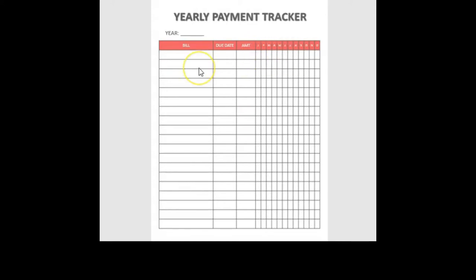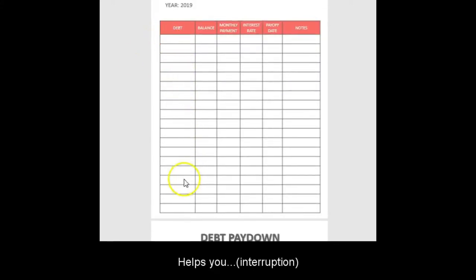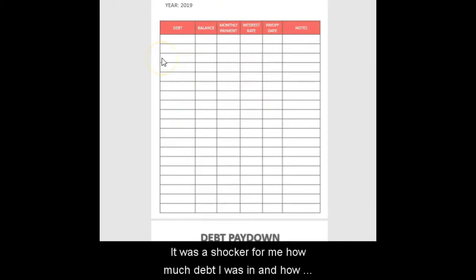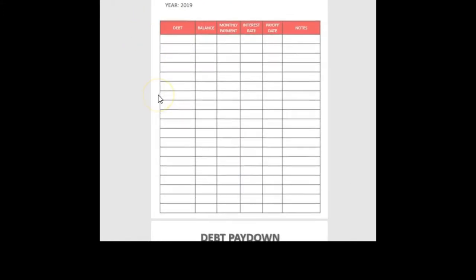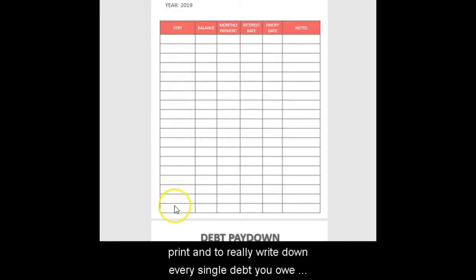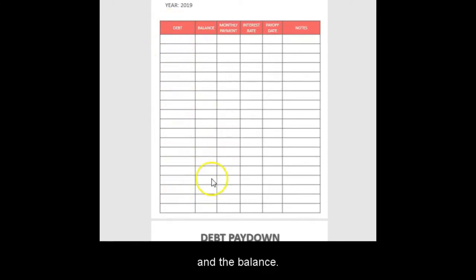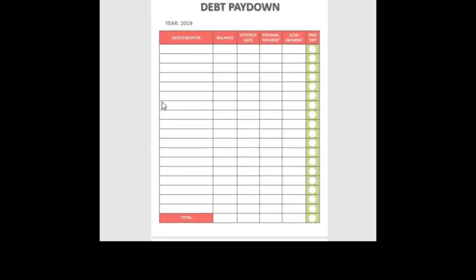The debt overview sheet was a rough one for me. When I wrote down every single debt I owe — the balance, the monthly payment, and the interest rate — it was a shock to see how much I owed and how many accounts I had. This sheet is a good one to print and really write down everything you owe and the balance. It's going to be an eye-opener.